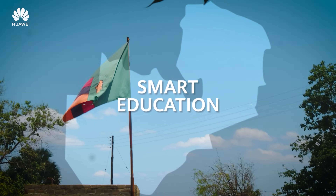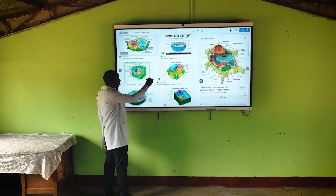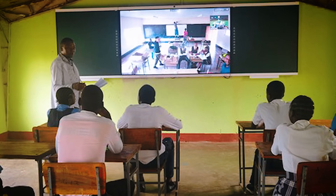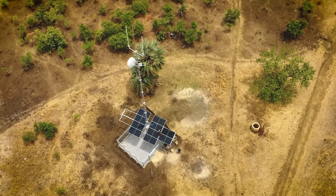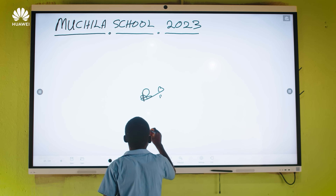With stronger network coverage, schools in Zambia can now make use of online learning platforms, video conferencing, and cloud-based education tools. This is super important because it allows students and teachers there to access the same quality education as those in the cities. Furthermore, with Huawei Cloud and 5G, communities can connect faster, learn better, and access essential digital services — from online courses to remote work opportunities. By building high-speed networks and expanding education access, Huawei is bringing rural and suburban communities into the digital future.